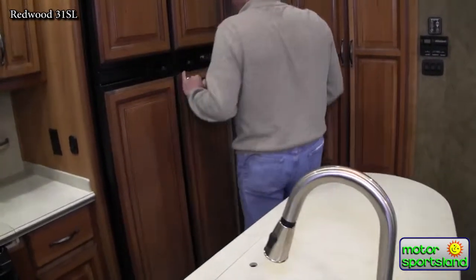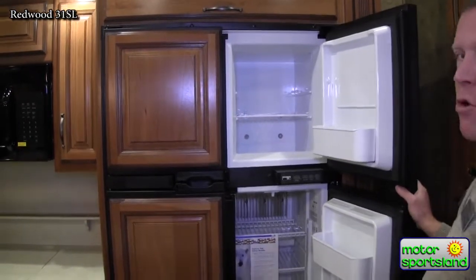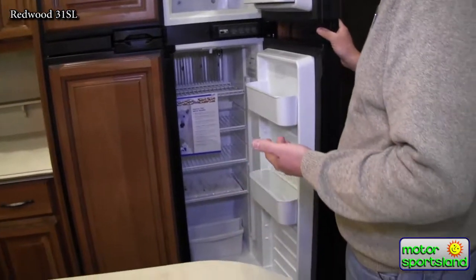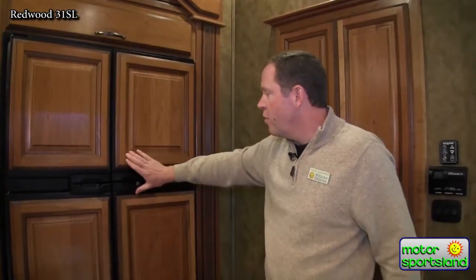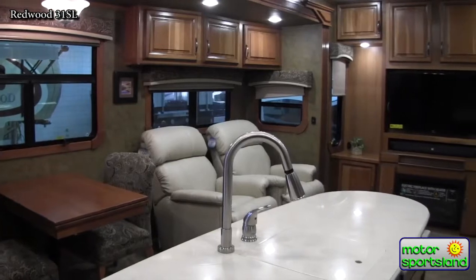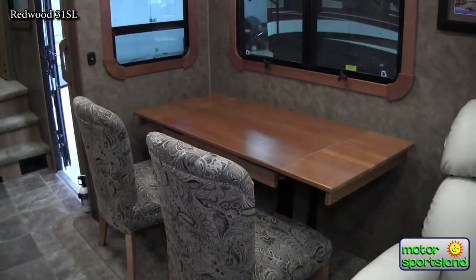There's a 12-cubic-foot propane-fed fridge here — basically one of the biggest propane-fed fridges you can get. It runs on electricity also, but if you're out dry camping without hookups, you've got a fridge you can run off your propane system. The table here has a leaf you can pull out, and the whole table actually spins around too if you want it to run lengthwise.